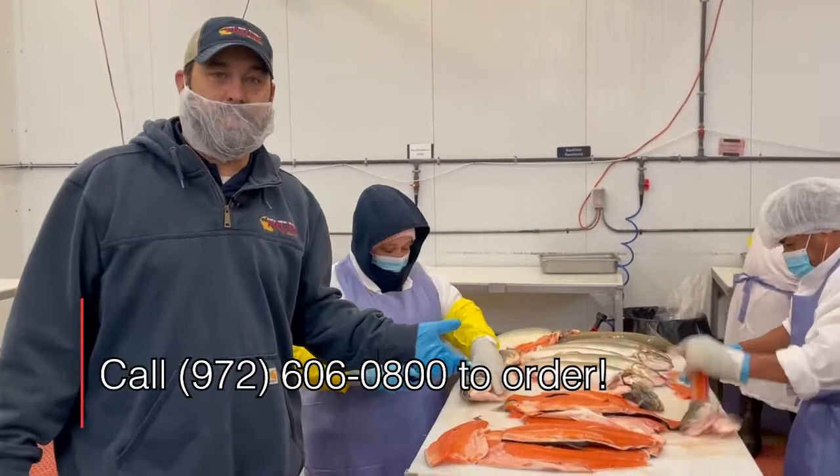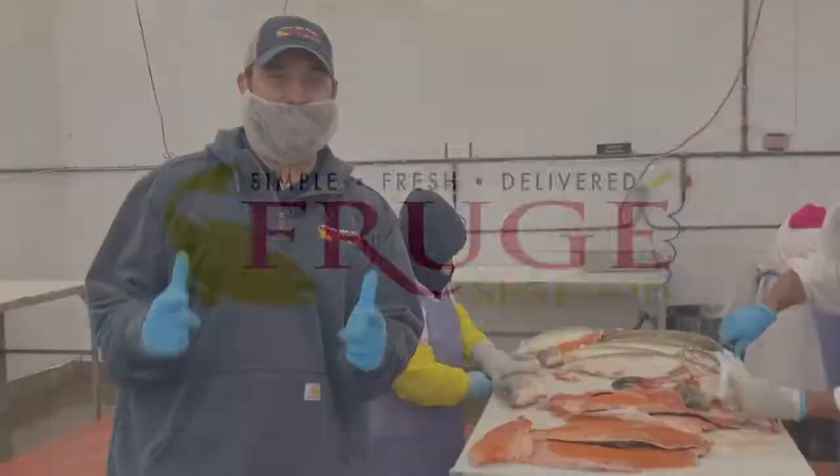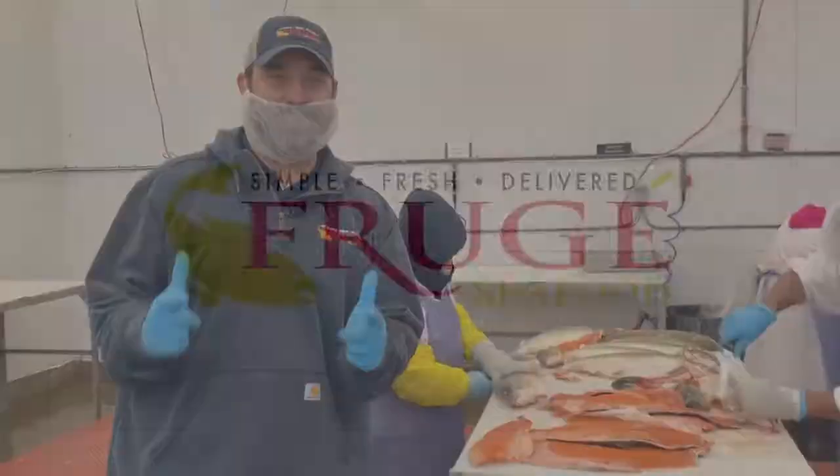Hey guys, if you think this will fit on your menu, please reach out to your sales rep. That phone number again is 972-606-0800. And as always, don't forget to like and subscribe.